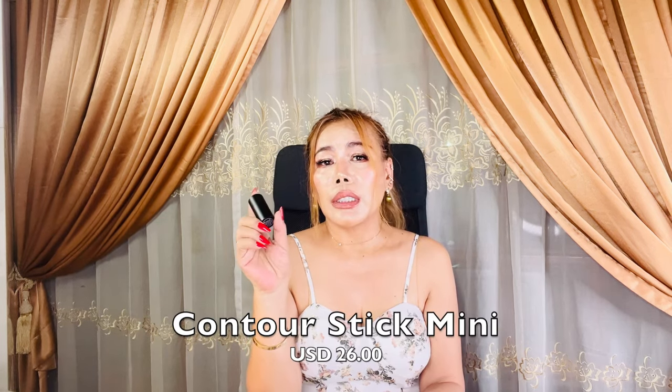This contour stick is also very user-friendly, making it a perfect choice for those just starting out with makeup. It's compact and easy to travel with, so you'll have no problem fitting it into any makeup bag regardless of its size.